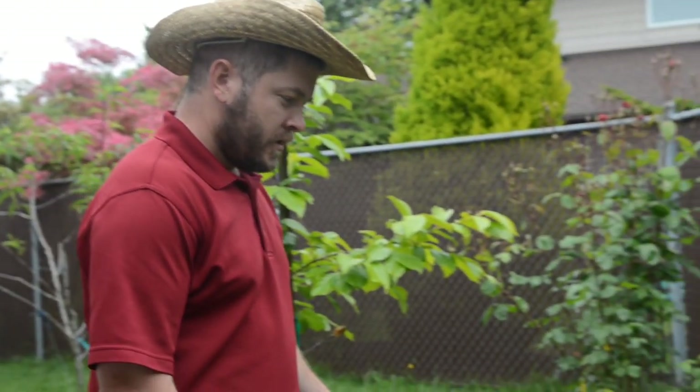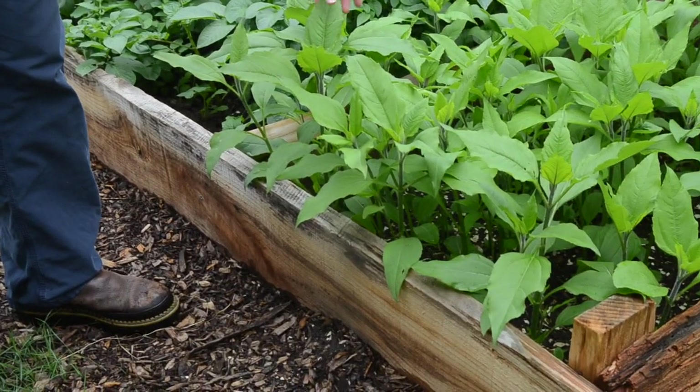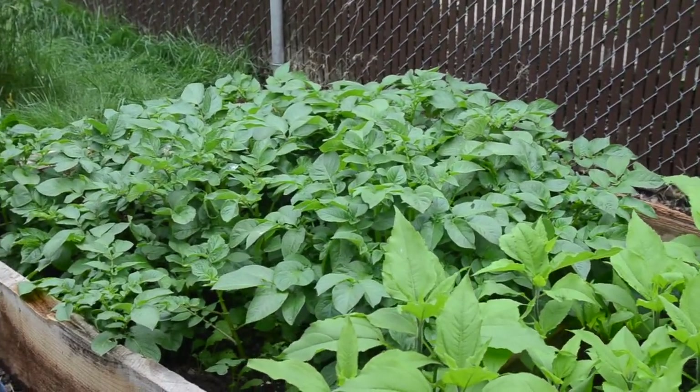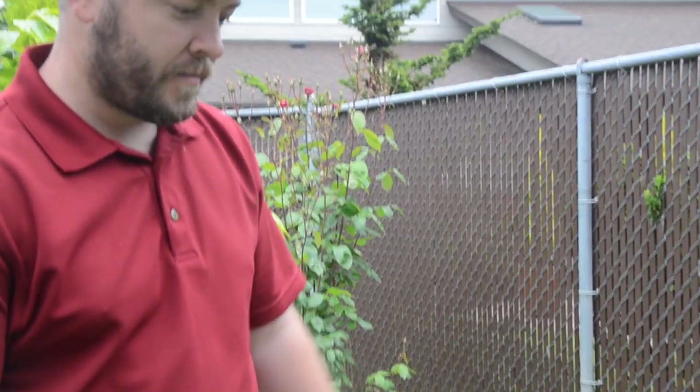As we walk by — we did a raised bed video a month or so ago — stuff's growing like crazy. We have our sun chokes here and then two varieties of potatoes coming along. We do have some turnips and lettuce and things, but they're probably getting shaded out, but growing super well and good start on getting this new bed established.